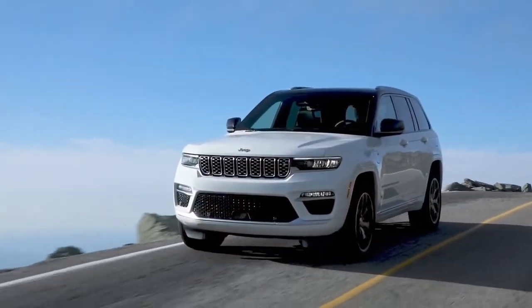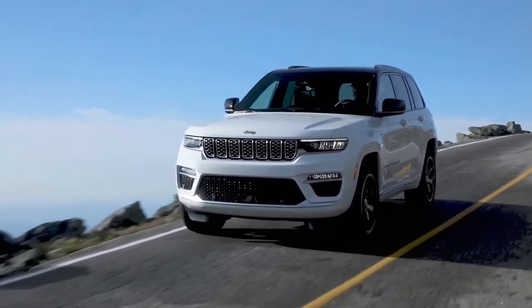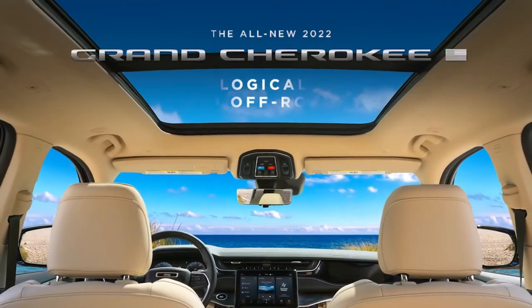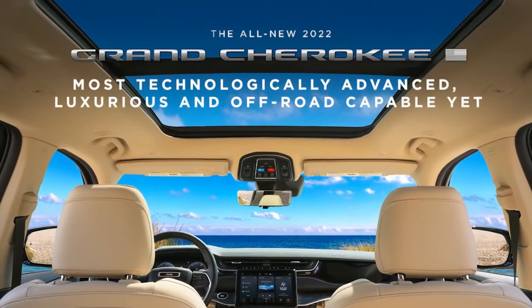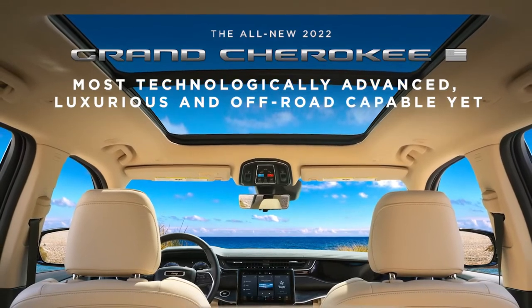With a perfect balance of on-road dynamics, off-road capability, and 4xE performance, the 2022 all-new Jeep Grand Cherokee is the most technologically advanced, luxurious, and off-road capable Grand Cherokee yet.